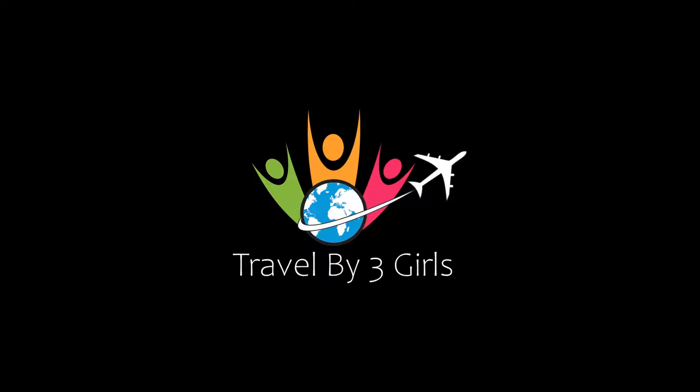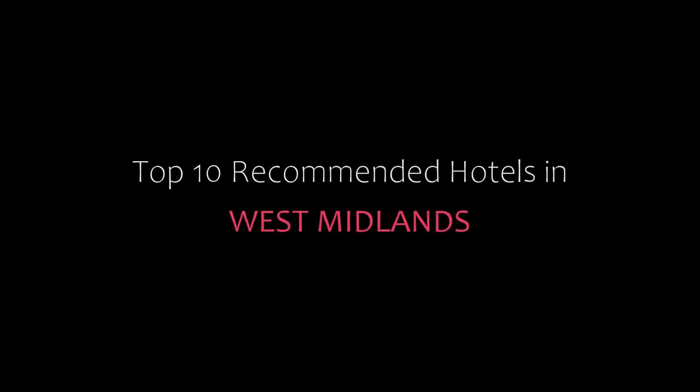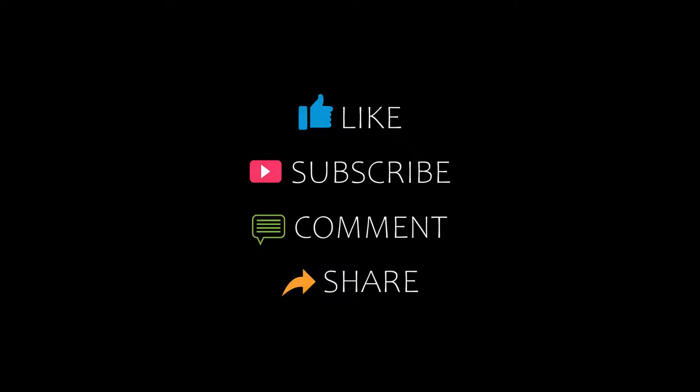Hello friends, welcome back to my channel. Now you are watching top 10 recommended hotels in West Midlands. Please subscribe to my channel and don't forget to like, share and comment. Let's start the video.